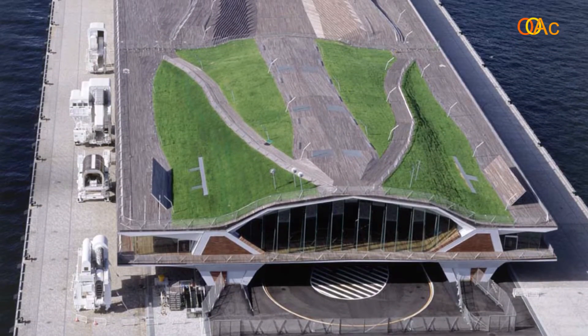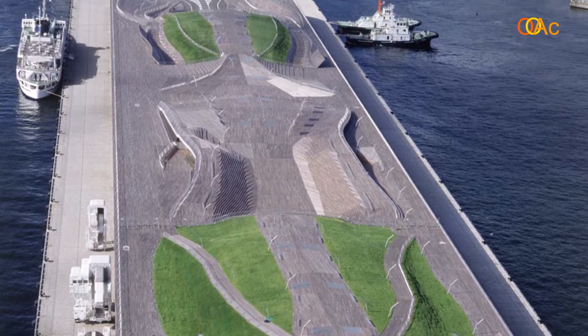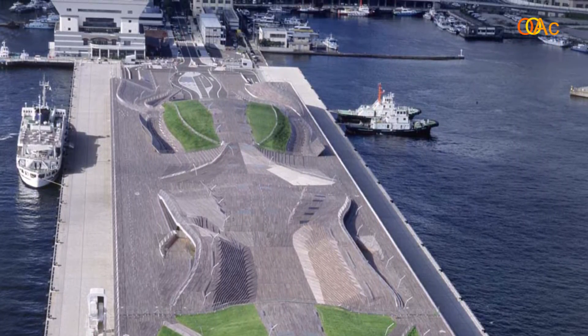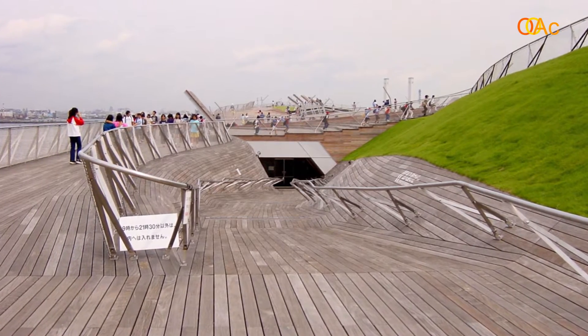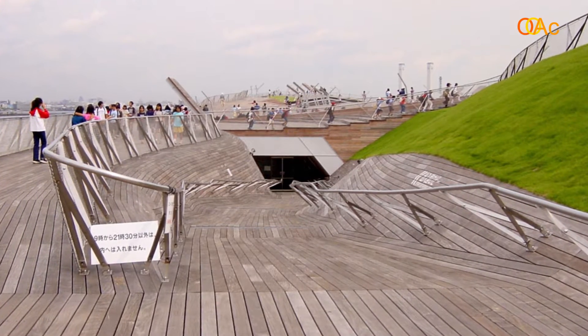Another example is the Yokohama International Port Terminal by a former London office called Foreign Office Architects, founded by Farshid Mousavi and Alejandro Serra. The office dissolved in 2011 but produced a number of highly innovative and creative projects, among them the Yokohama Terminal from the 1990s, completed in 2002. The project was selected after a competition in which Rem Koolhaas was part of the jury, and it is one of the most innovative projects of that time.